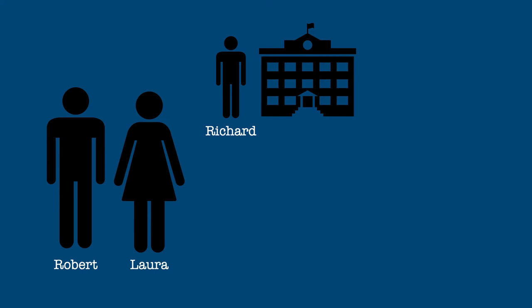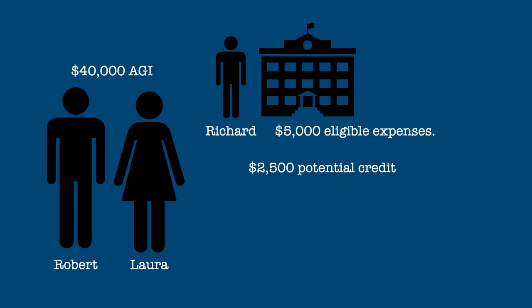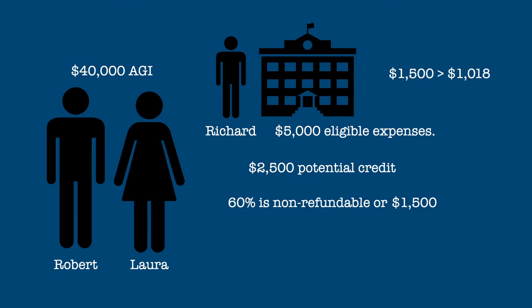But what if Robert and Laura only had income of $40,000 but had eligible expenses of $5,000? The total credit would be $2,500, but the $1,500 non-refundable portion would be limited to their $1,018 tax liability. Add that to the $1,000 refundable portion for a total credit of $2,018.